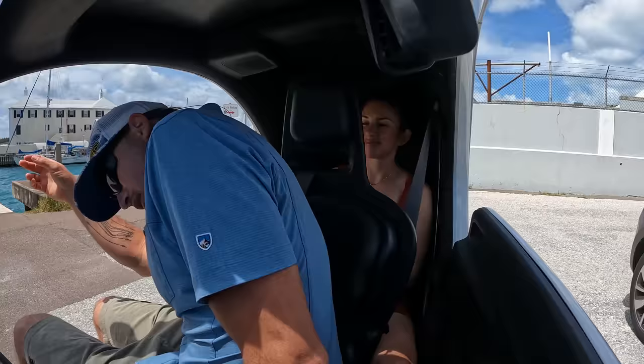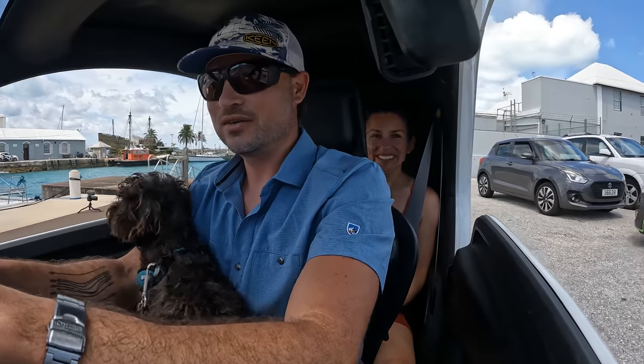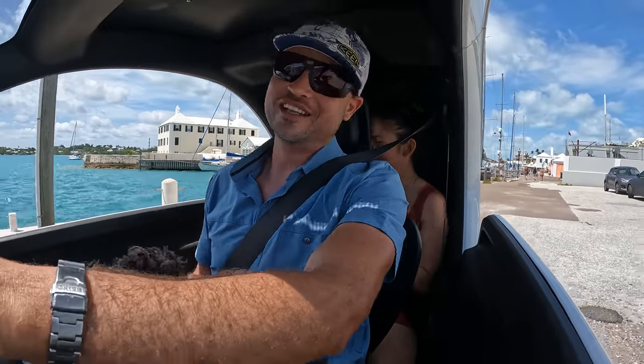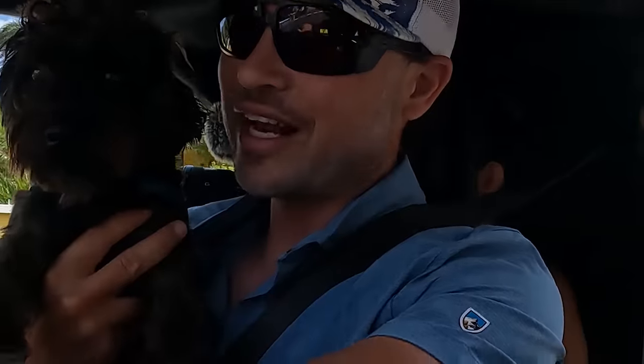So next time you guys are in Bermuda, check out Current Vehicles. You gotta remind me we gotta stay on the left side of the road. Okay, here we go. You ready, Goose? Ready. Let's do this. Oso is Iceman. You can be my wingman anytime. Left side, left side buddy — left side, strong side, right Iceman?